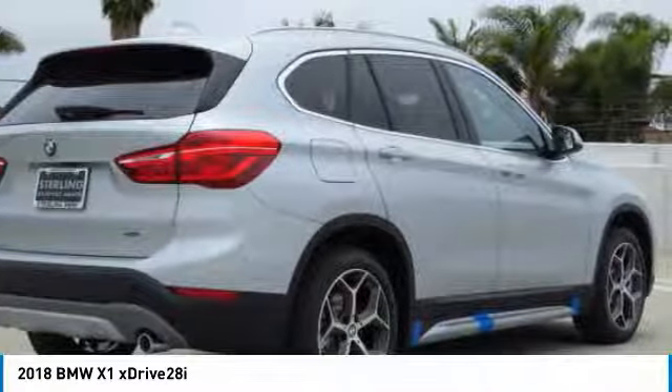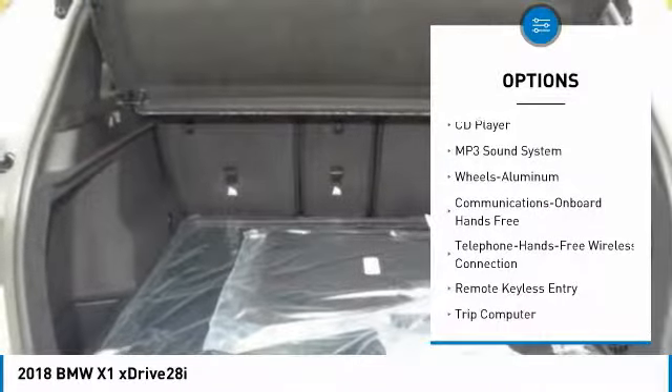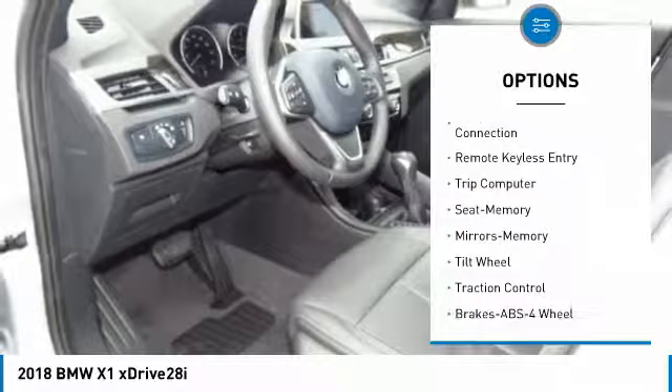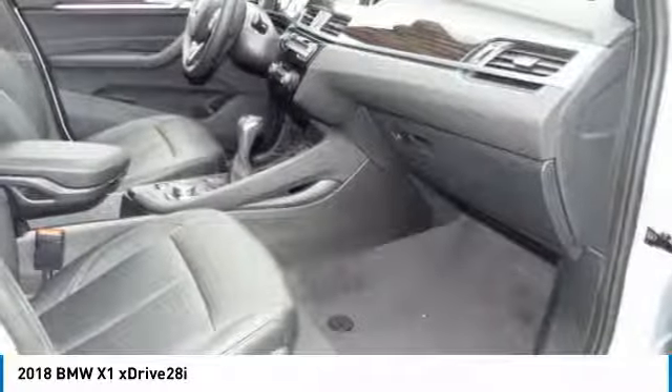Here are some of this vehicle's great options: traction control, anti-lock braking system, power passenger seat, all-wheel drive, Bluetooth wireless data link for hands-free phone, air conditioning, power steering, cruise control, floor mats, aluminum wheels.